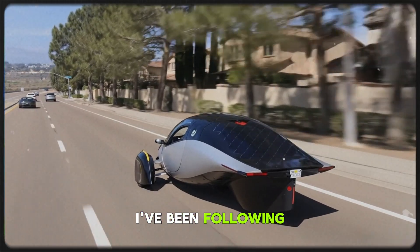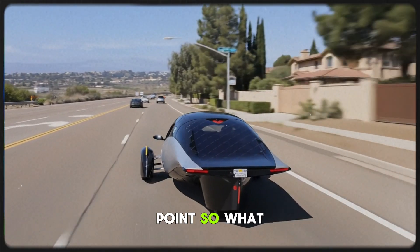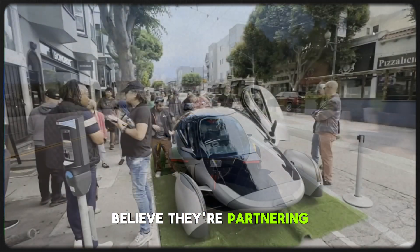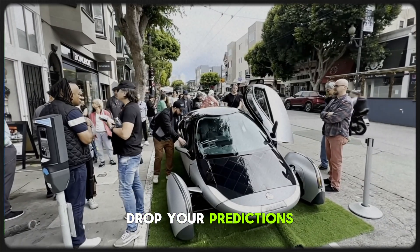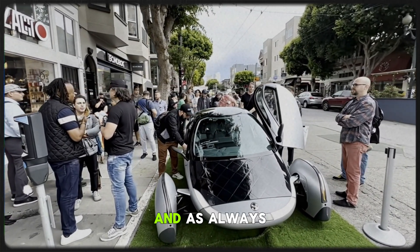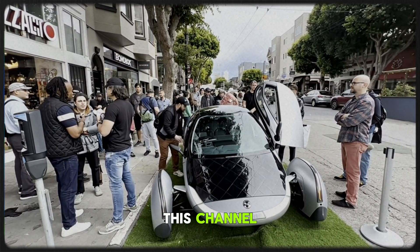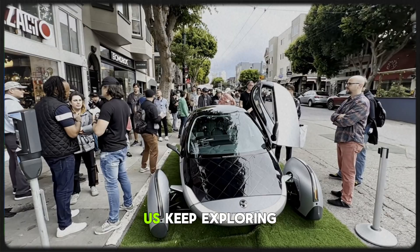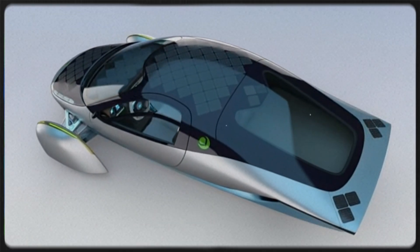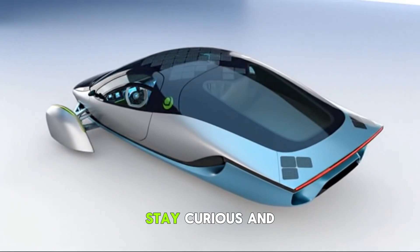I've been following Aptera for years, and this feels like a turning point. So, what do you think Aptera's teasing? Who do you believe they're partnering with? Drop your predictions below — I'd love to see what you guys come up with. And as always, thank you for watching and supporting this channel. Your engagement helps us keep exploring these amazing stories in clean tech and mobility. Until next time, stay charged, stay curious, and let the sun drive you forward.